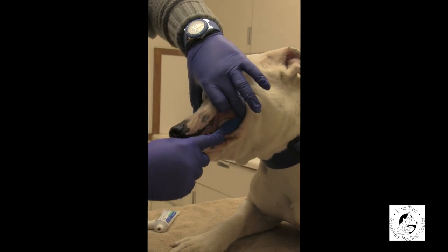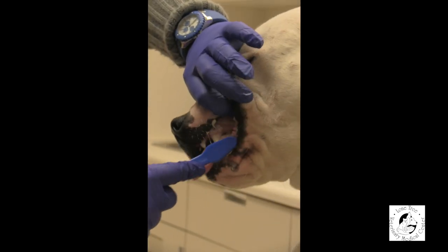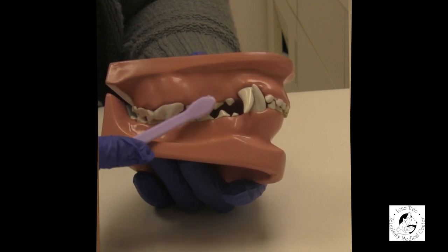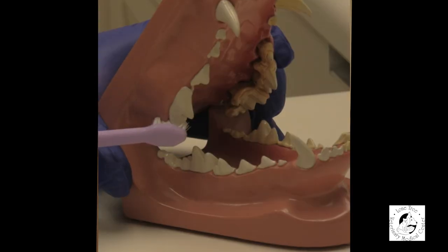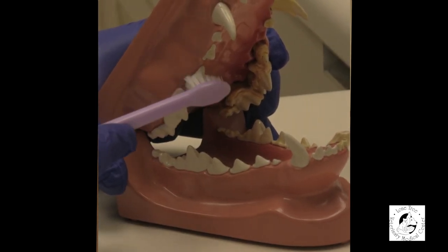Just remember to go slow, be patient, be gentle, and reinforce with lots of love and treats. When you graduate to a full-size toothbrush or finger brush, there are a few tips and tricks to make brushing easier and more effective. Make sure you're going in a circular motion on the teeth, and get as close up to the gum line as possible because that's where most of the gingivitis will be present and where a lot of the plaque will be building up. If your pet will let you open their mouth, get inside and cover those inner surfaces as well, because plaque will build up there too.